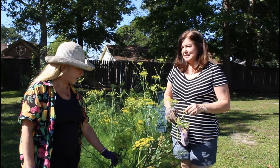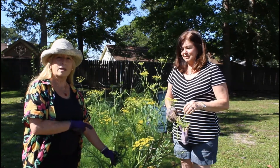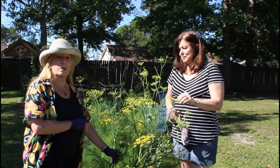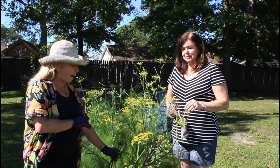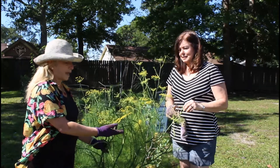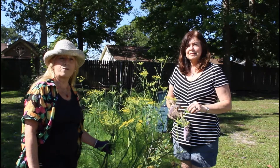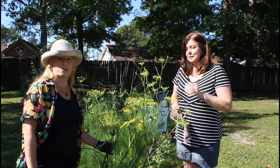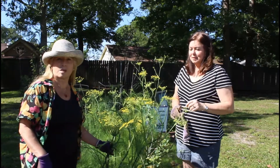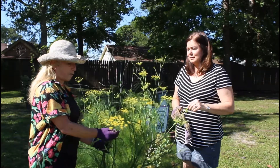These beautiful heads — if we leave them here, they're going to reseed in this very same spot and we'll have this coming back up next season. But if you'd like, you can take these heads off, cut them and put them into vinegar — white vinegar, apple cider, champagne — and make wonderful fennel vinegar to season your vegetables and salads.